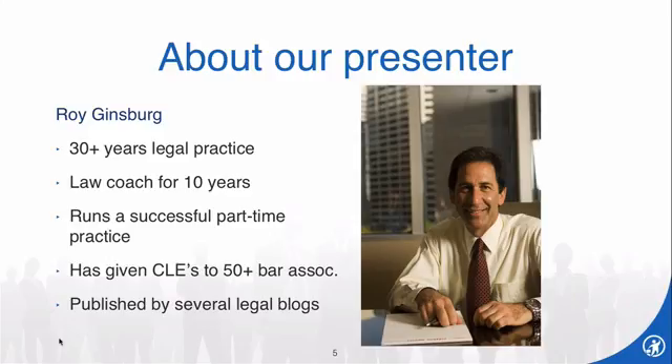Roy Ginsberg is a pioneer in the arena of lawyer coaching. When Roy began more than 10 years ago, professional coaching for attorneys was practically unheard of. Now Roy is viewed as a leader in the field. After 30 years of practicing law, he currently runs a successful solo practice in the field of legal marketing ethics, in addition to his lawyer coaching.